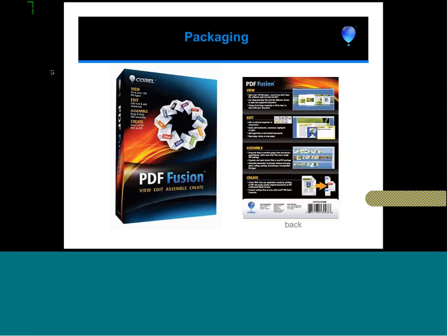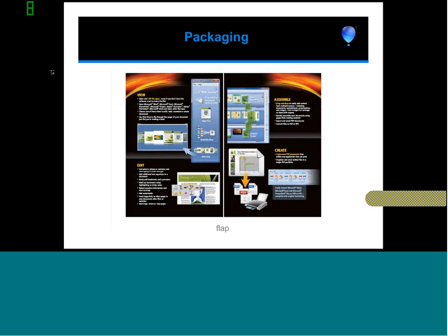The packaging is a mini box with one flap. Christina and Jill, I'll hand that over to you.